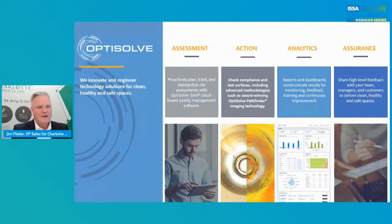How does it work? There are four things involved. Obviously an assessment: you've got to proactively plan, track, and standardize your site assessments. You've really got to establish a benchmark from before, during, and after — this is all our OptiSolve Savvy program, which is a cloud-based quality management software. That assessment gives your workforce everything they need to have a starting foundation. Then you've got to put an action plan together. This is really where some of us fall down a little bit — it's great to have a plan, but the execution is critical. You've got to check compliance, test your surfaces, and have the advanced methodology such as OptiSolve imaging.